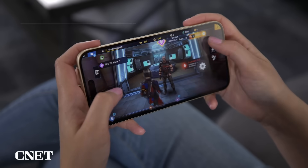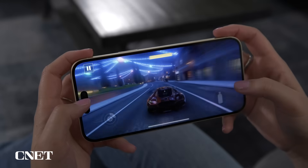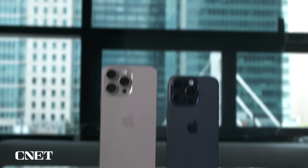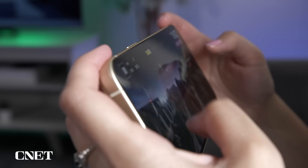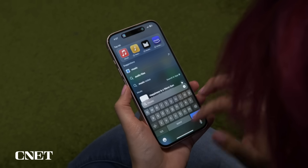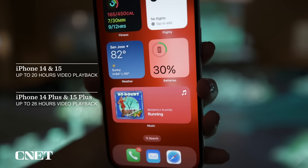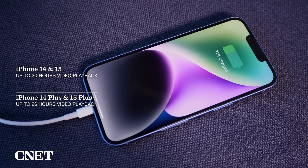The iPhone 15 runs on the same A16 Bionic processor that powers last year's iPhone 14 Pro. Performance is fast and fluid, just as you would expect from a phone of this price. You won't get the console-level gaming performance Apple is promising on the iPhone 15 Pro, which runs on the new A17 Pro chip. But the A16 Bionic is fast enough for playing mobile games, launching apps quickly, multitasking with the Dynamic Island, and editing photos. And if you're upgrading from a phone that's several years old, you'll notice a speed boost. Battery life is rated the same as the iPhone 14, which CNET's Patrick Holland said easily lasts a full day in his review.